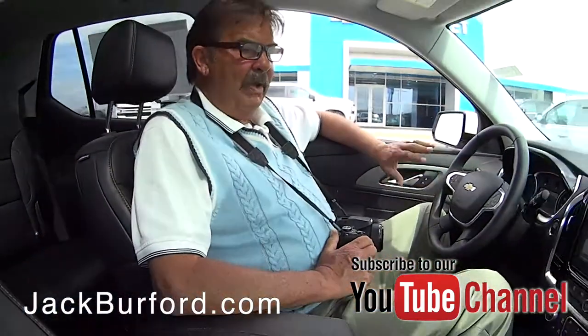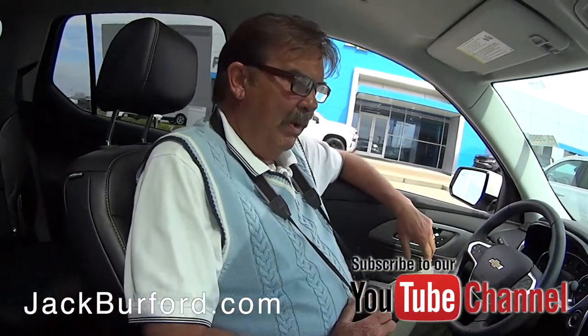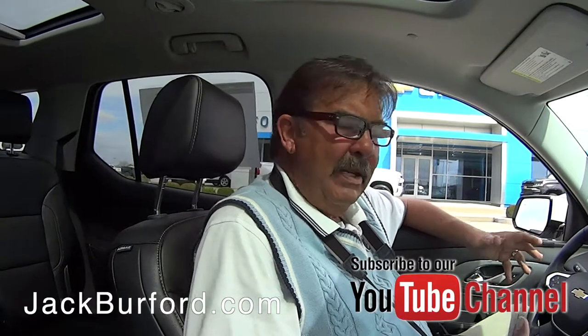Hey Randy, this is a 2018 3LT Traverse that we just bought. It's got less than 13,000 miles. It is all-wheel drive. It's still Kentucky and it could snow next week.